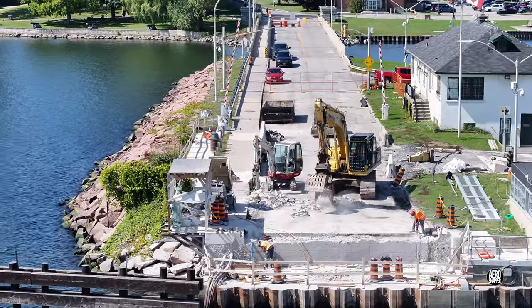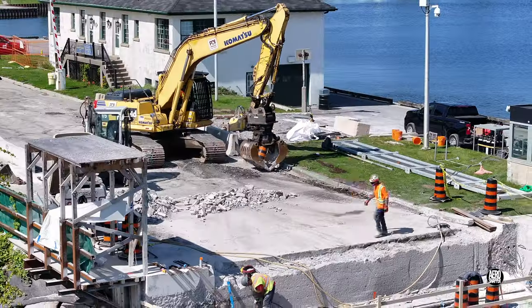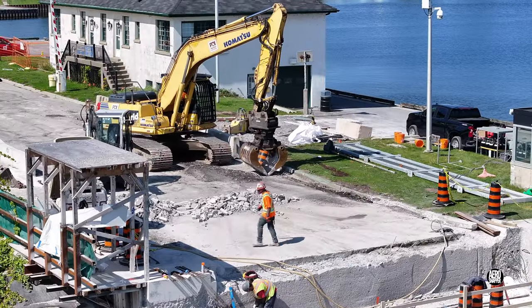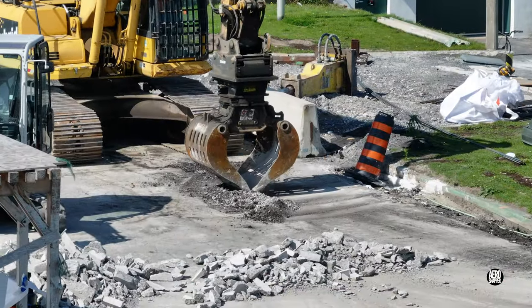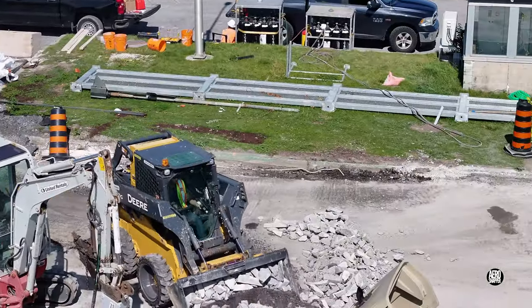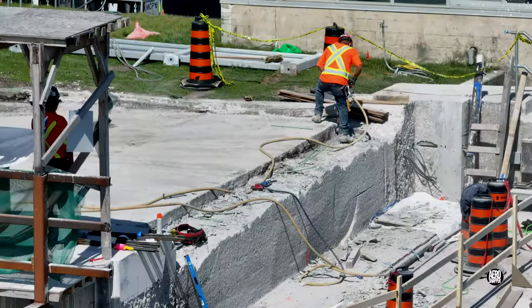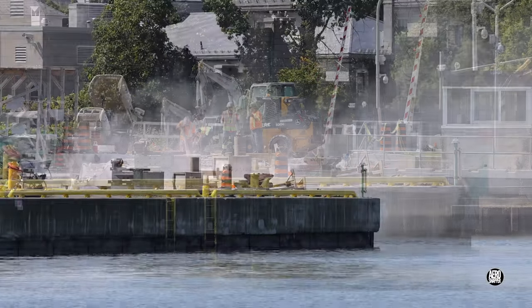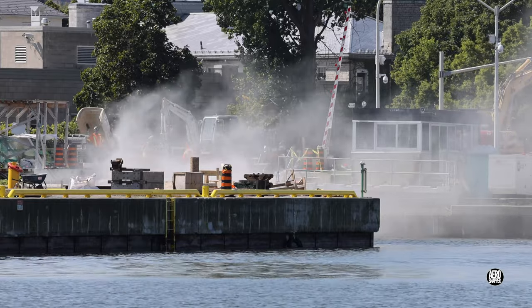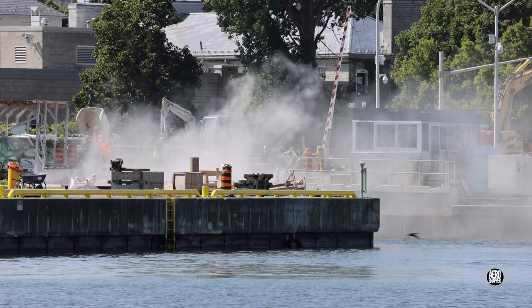Even the machines have a role to play. The assault on the abutment edge was relentless. I'm not certain, but I think this interesting cloud resulted from the use of an air gun to clear material.